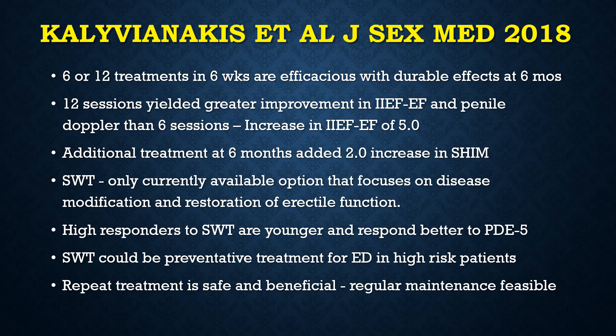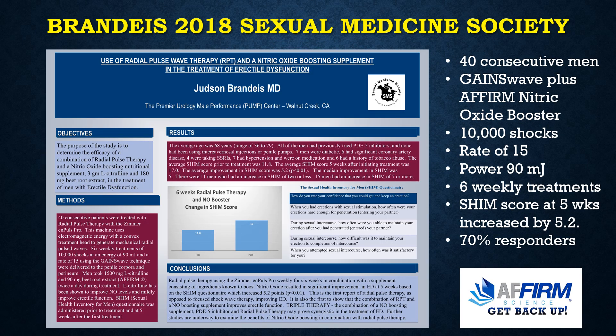Shockwave therapy could be a preventive treatment for erectile dysfunction in high-risk patients like type 1 diabetics and younger patients with coronary and vascular disease. Dr. Brandeis presented this abstract at the Sexual Medicine Society of North America meeting in 2018. The protocol was Gaines Wave low-intensity shockwave therapy plus a firm nitric oxide booster with L-citrulline and red beetroot extract. Patients were treated once a week for six weeks. Seventy percent of the patients responded with an average SHIM score increase of 5.2 at five weeks — the first paper to look at shockwave therapy with a nitric oxide booster, showing more improvement than most studies of shockwave therapy alone.